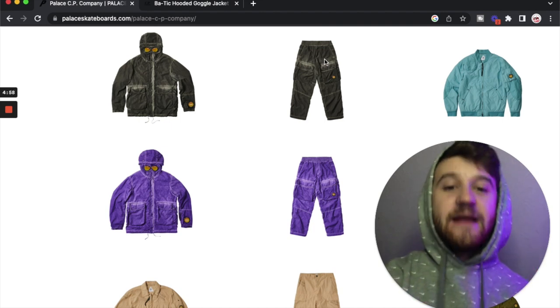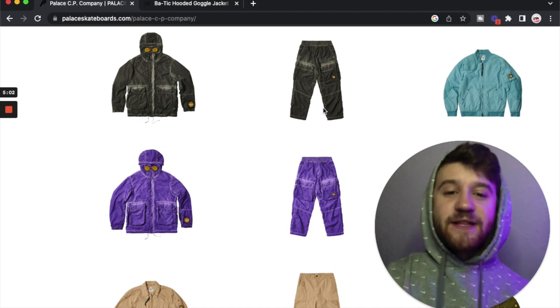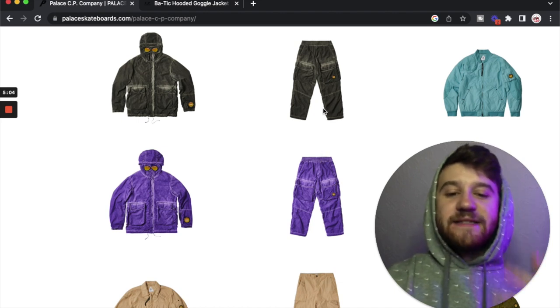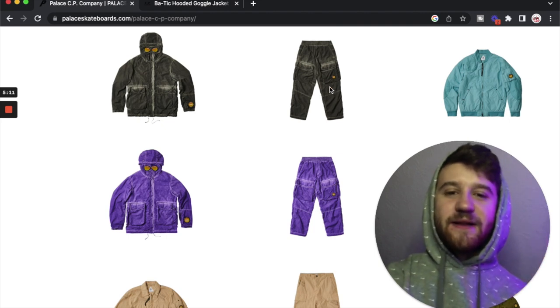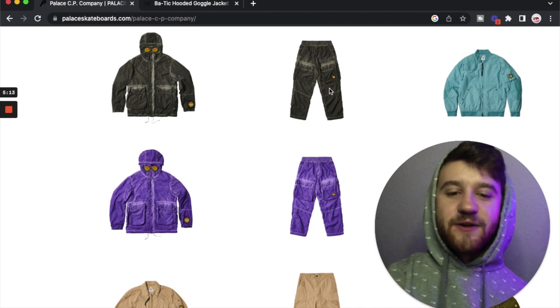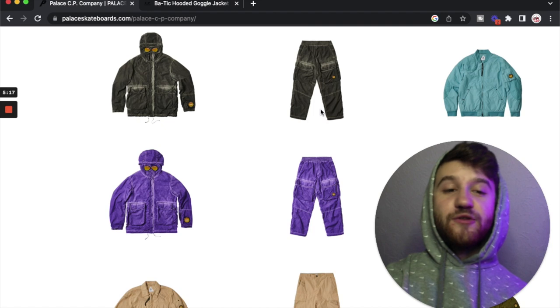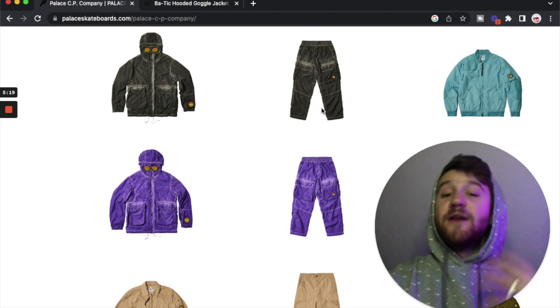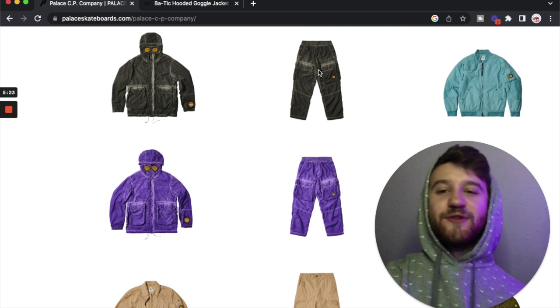Again we've got those batik pants in a similar style to the jackets. I don't like the pants as much — I feel like maybe I need to see them on a person. The silhouette looks a little loose, and I have a feeling they might be a little too baggy for my personal preference. But who knows — they could end up being cool, especially if paired with the jacket. I feel like that as a full look would look pretty cool.